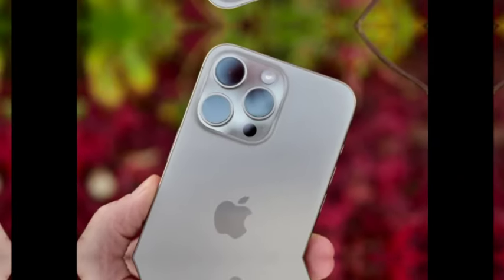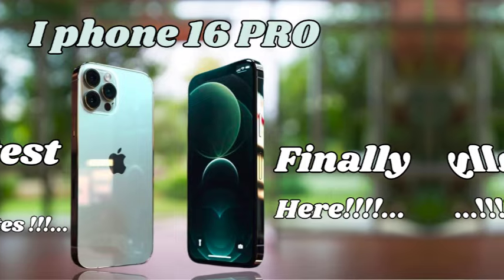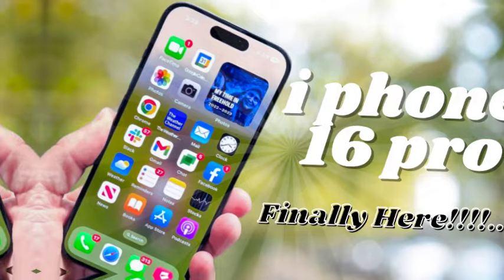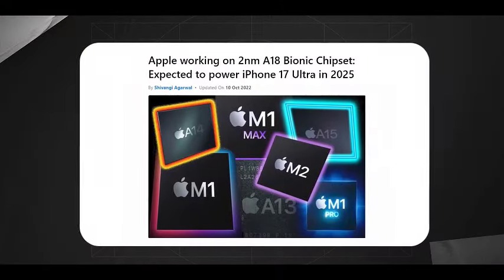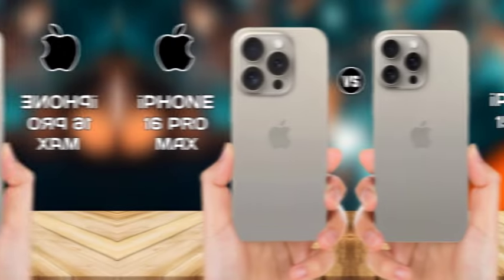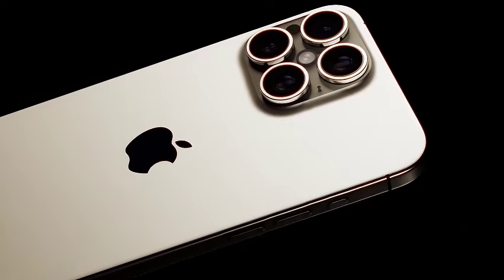Considering the typical pattern of incremental price increases with new models, along with the expected upgrades and improvements in the iPhone 16 Pro Max, a modest price increase is likely. Factors such as enhanced features, new technology, and rising production costs could push the starting price higher. Based on current trends and the previous model's price, the iPhone 16 Pro Max may start at approximately $1,299, £1,299, or $2,299 Australian dollars, reflecting potential increases due to new features and production costs.